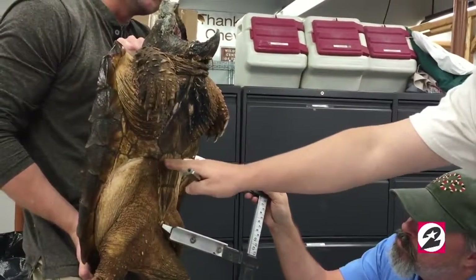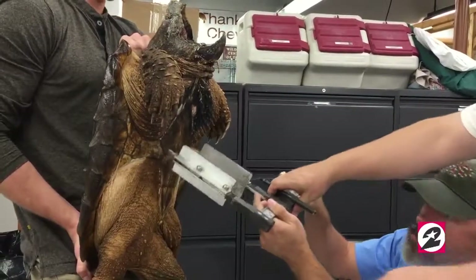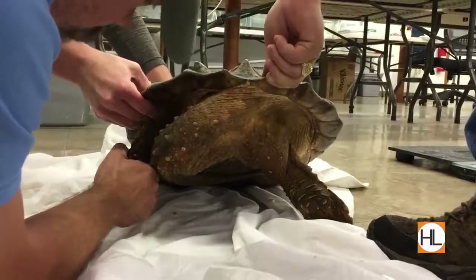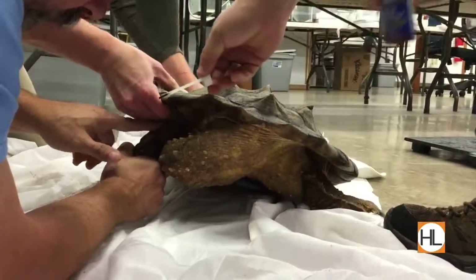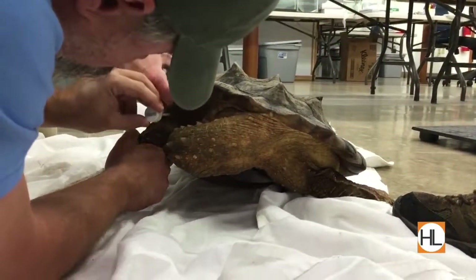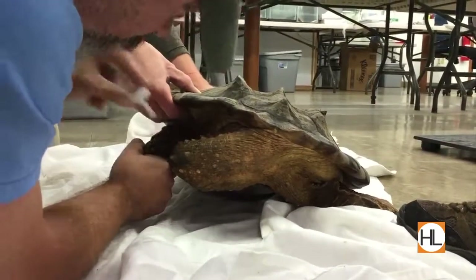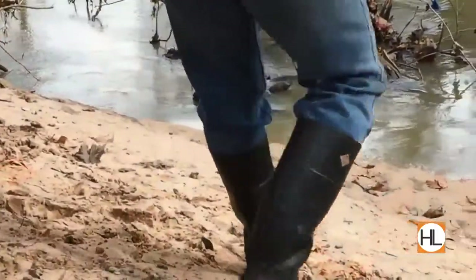The workup included body and weight measurements as well as implanting tracking devices. Non-invasive notching is standard and the humane way to identify the turtles in the event that they are recaptured. A passive integrated transponder tag, or PIT, was implanted into both turtles to provide scientists with a reliable lifetime tracking method for the animal. Having both internal and external markers ensures that the turtles will always be able to be identified.